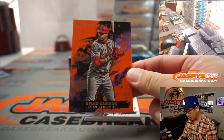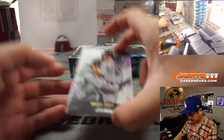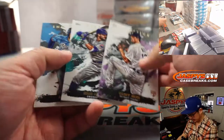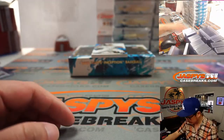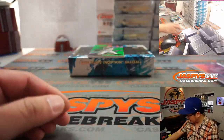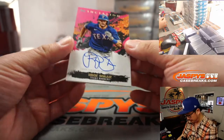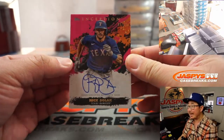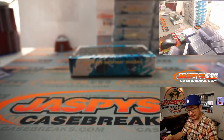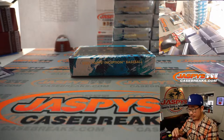We've got Dylan Carlson numbered to 50 for the Cardinals — that'll be for Logan. Casey Mize rookie for the Tigers. And behind Sixto Sanchez is Bryce Harper, and behind Bryce Harper is another autograph — it's going to be Nick Solak, 80 out of 99 for the Rangers. I think this is exactly who Ed was looking for when he picked up the Rangers.